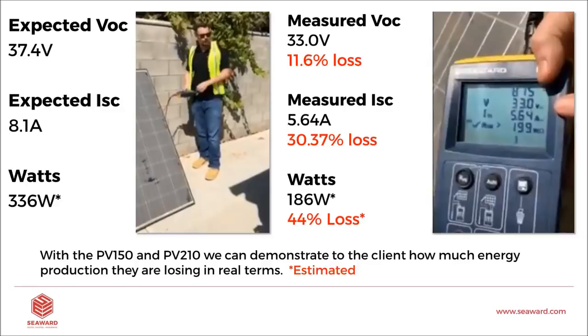You can say to the client: here's what you got dirty, I cleaned it, and now here's what you get. You can show the client in real terms, using a very professional device, exactly what their losses were. We'll send you the videos — the first was the module cleaning in the desert, and the second was this field test — so you can see it in real time for yourself.